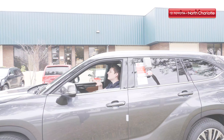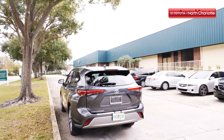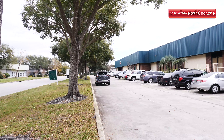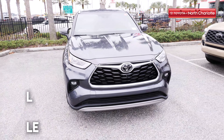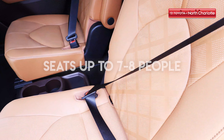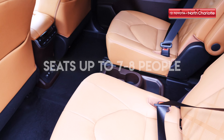It's versatile, spacious, and a convenient drive. If you're seeking more information on what to expect from the 2020 Toyota Highlander, we got you covered. The 2020 Toyota Highlander has a starting MSRP at $34,600 and comes in five different trim levels: L, LE, XLE, Limited, and Platinum. With seating for up to seven to eight people, the 2020 Toyota Highlander has proven itself to be well suited for families.